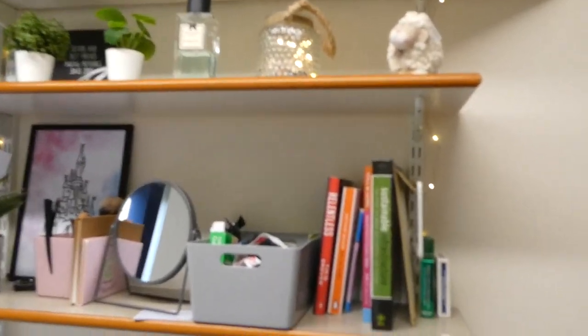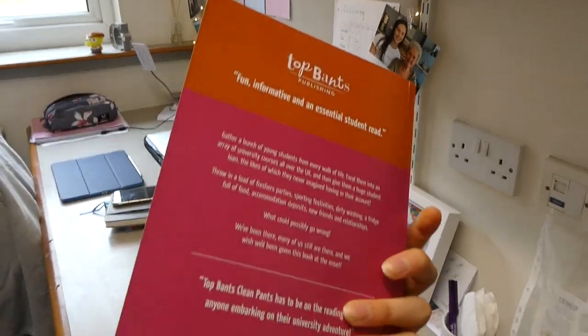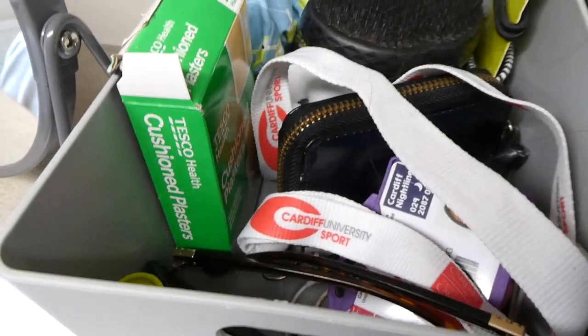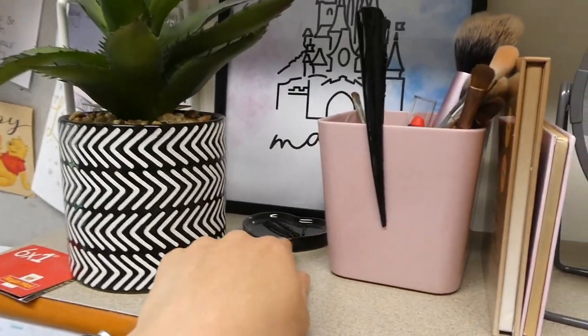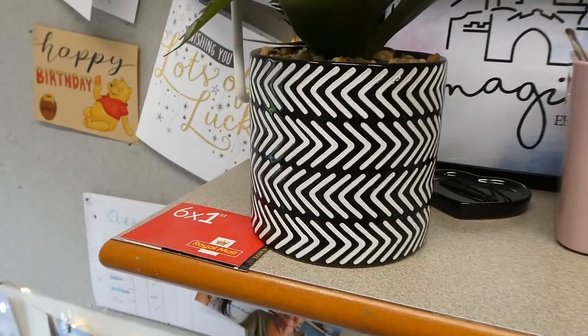Moving on to my shelves — there are three of them. Right here I've got some spare playing cards, an engineering book, and a 'how to survive uni' book which is really fun and a good read. I've got a little bits and bobs box with my day-to-day stuff — plasters, hairbrush, my keys, hair stuff, sunglasses. And then I've got my room key, a little mirror, some makeup brushes, two makeup palettes, bobby pins, a little fake plant, plus some stamps for post.